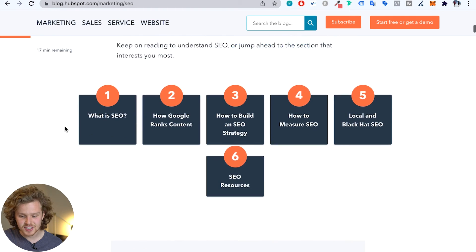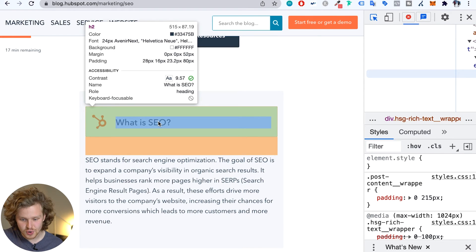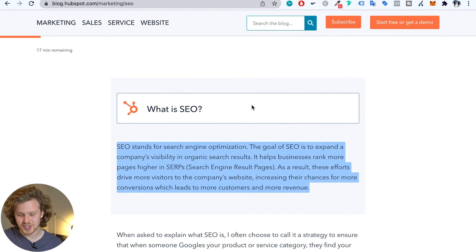A great example of this is HubSpot. Looking at their ultimate guide to SEO, we can see a chunk of content that already looks like a featured snippet — with an H2 above it and a definition that clocks in at 59 words. These guys clearly know what they're doing. This snippet bait or answer target technique has worked very well for me.